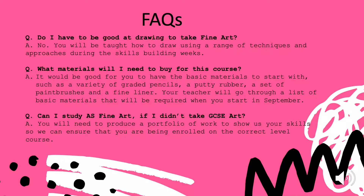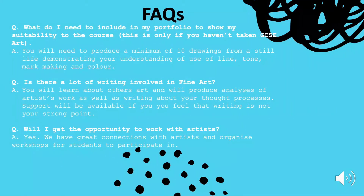Therefore, you would be required to produce a portfolio of work to show us your skills so that we can make sure that you have this basic level of understanding. For those of you that haven't studied GCSE art before and would like to do art at AS level, you will need to submit a portfolio for us.